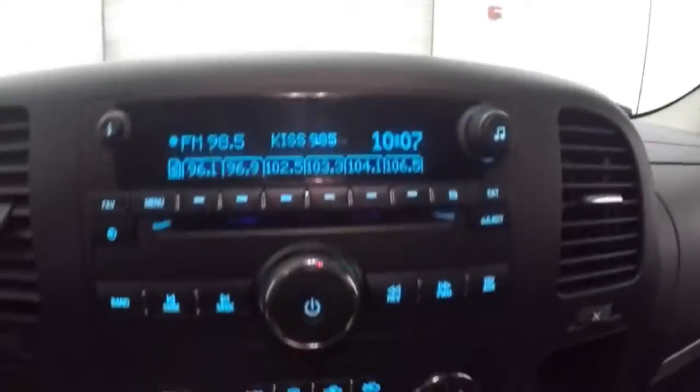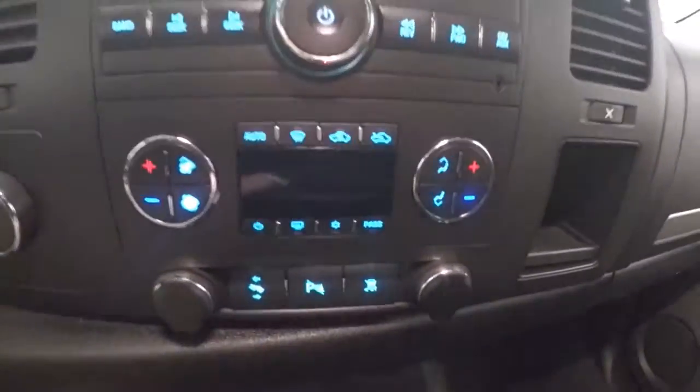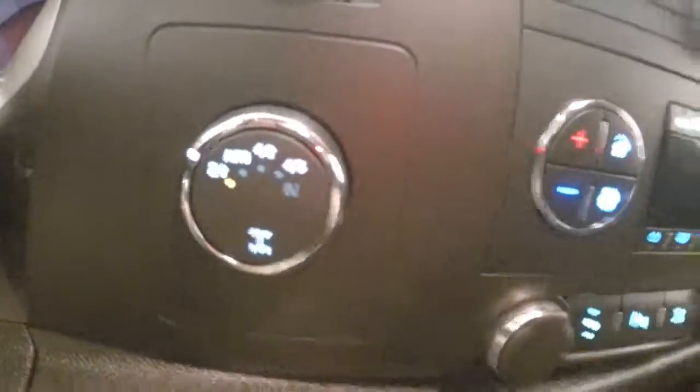The interior is in great shape. Plenty of room. Controls on the door. Power slash manual seats. Cruise control. Bluetooth and stereo on this steering wheel. Stereo controls. Dual climate control. Four-wheel drive control.